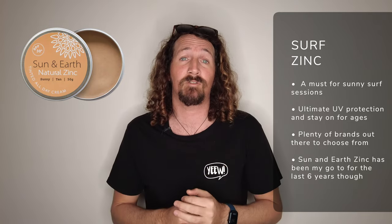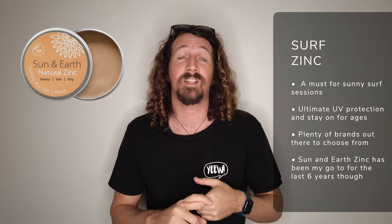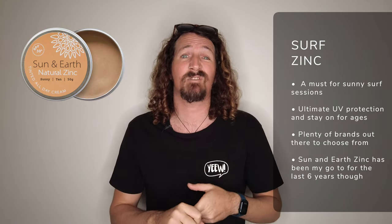Now let's move on to some sun safety, and zinc is definitely on the list. For me it is a must when surfing out in Australia or any tropical surf trip. It's just that little bit of added protection on top of your sunscreen. Sun and Earth zinc is my go-to — I really like the consistency, it's held up in all the surfing spots I've covered on my trips over the last few years, and it also smells really nice too.